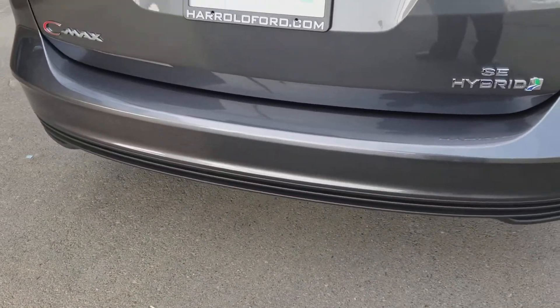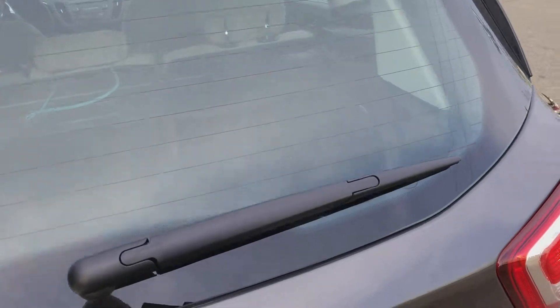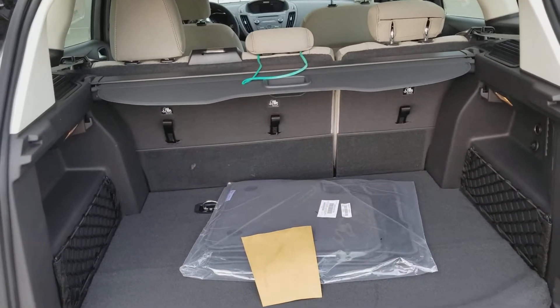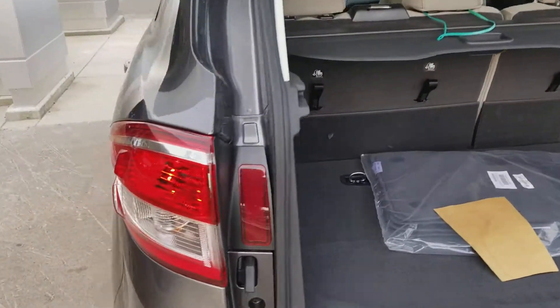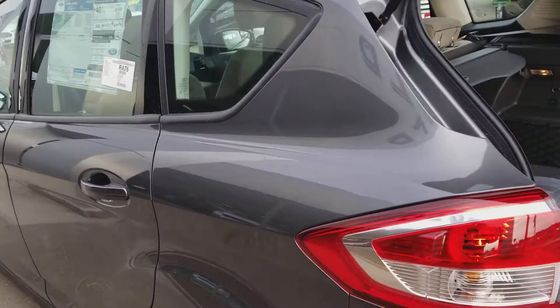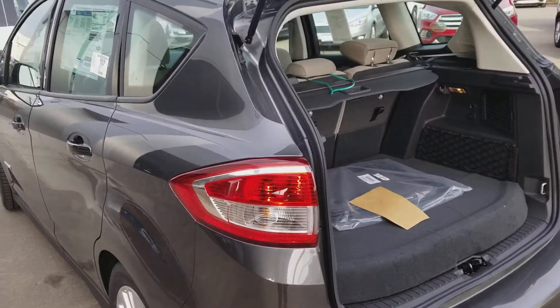It does have the rear view camera. In the back here, plenty of space to load. The seats also fold down. If you have any questions, please give me a call back at 916-606-5278. Look forward to hearing from you soon.